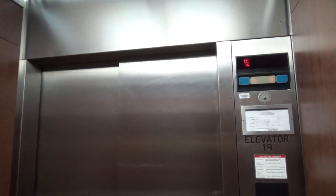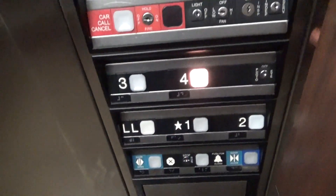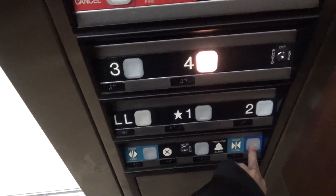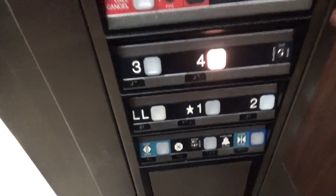Look at that — stairs. It's actually lower lobby. I've never seen that display before. Listen to this motor.